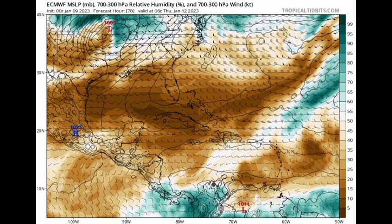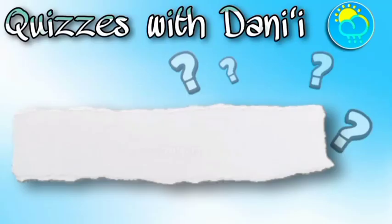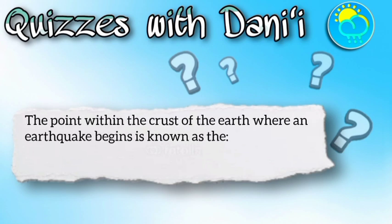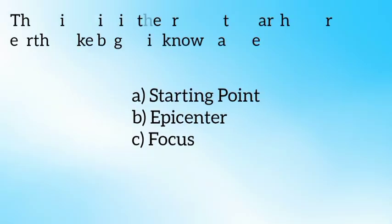I made a video, which I'm attaching now, about the answer to the quiz I posted Saturday. I really hope it helps you understand what is the epicenter, what is the focus, and whether you got the correct answer. The quiz reads: 'The point within the crust of the earth where an earthquake begins is known as the —' and three options were given: starting point, epicenter, and focus.